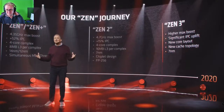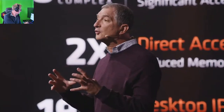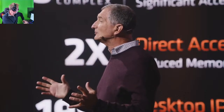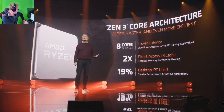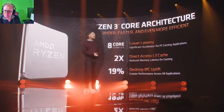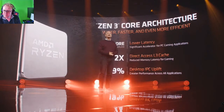Zen 3 delivers higher frequency, higher instructions per clock, with design improvements across all of the CPU components, and lower latency on top of that. There's a new layout of our processor that brings all the cores onto a unified 8-core complex, and that accelerates core-to-core communication — especially helpful for gaming workloads. That consolidation allows every core to directly access the 32 megabytes of L3 cache, which dramatically accelerates workloads that are latency sensitive, like gaming. And finally, significant changes throughout the Zen 3 architecture generate a 19% instructions per clock uplift.